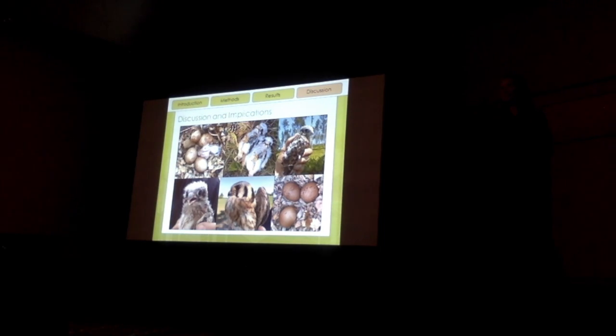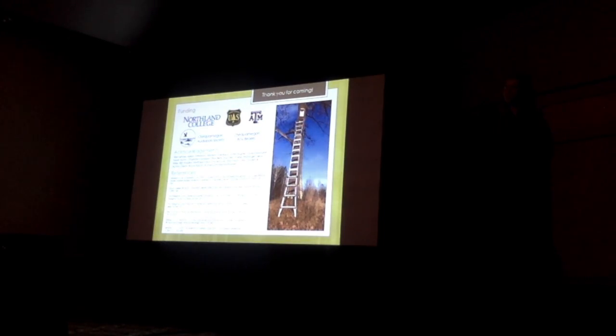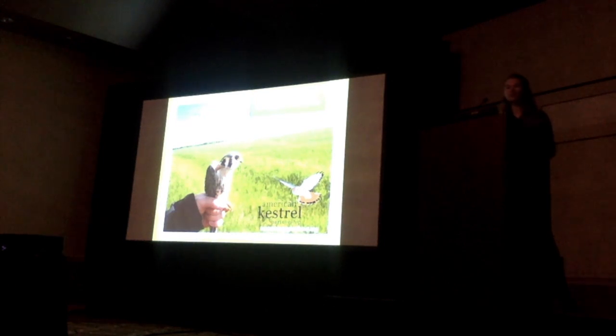In the end, all of this is really just an effort to learn more about these birds so that we can understand them better and hopefully help this beautiful species rebound in the future. I'd like to thank Northland College, the U.S. Forest Service, Texas A&M's Wildlife and Fisheries Department, Ducks Unlimited and Audubon Society, and Chicago State for funding this research. And I'd also like to thank all of the private landowners involved that have made this project possible, and all of you for coming today and sharing your time with me. Thank you.